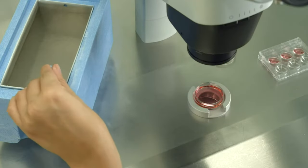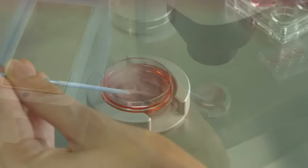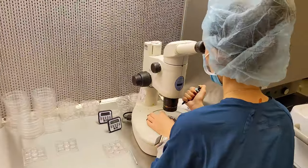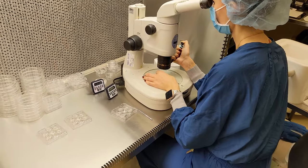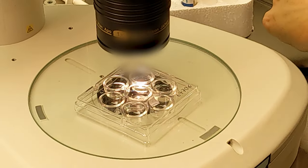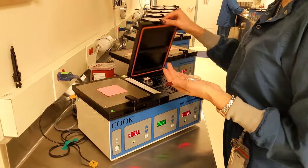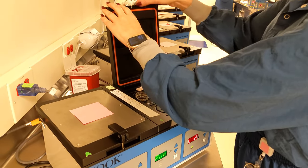The cryotop is then placed in a warming solution to raise the temperature of the embryo very quickly. Under the microscope, the embryologist can start evaluating the embryo to see if it has survived the freezing and thawing process. The embryo will be passed through some additional solutions to remove the original freezing solutions, then placed into an incubator and allowed to warm for a few hours.